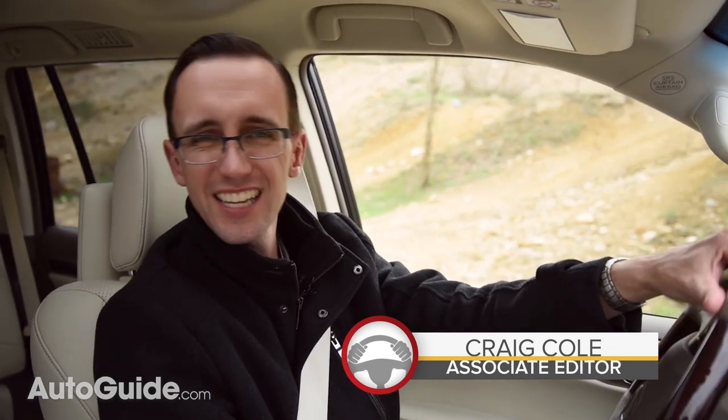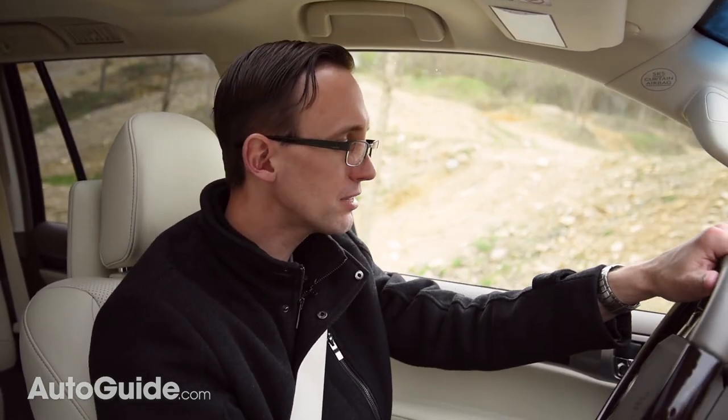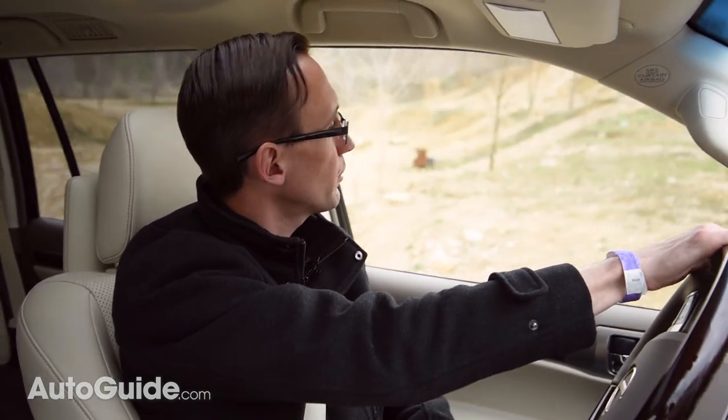I'm driving a Lexus GX460 right now. It has mahogany wood trim, a 17-speaker sound system, and dual rear entertainment screens. Yet, despite all of the luxury amenities in here, this vehicle can probably go places and do things you never thought possible.